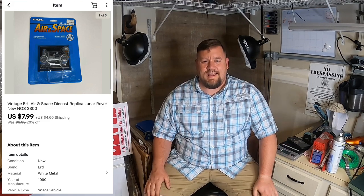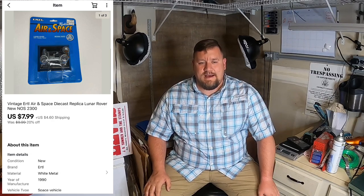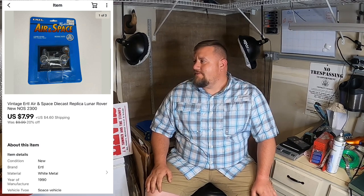Next thing I picked up was this Air and Space Lunar Rover diecast. Picked that up at an estate sale where I bought a bunch of other diecasts and a lot of Hess trucks. I think I paid like $1.50 for that one and it sold for $7.99 plus shipping. Quick easy list and quick easy sell.